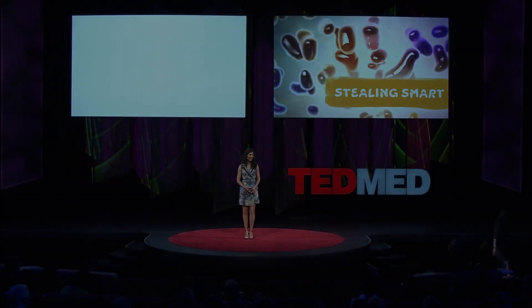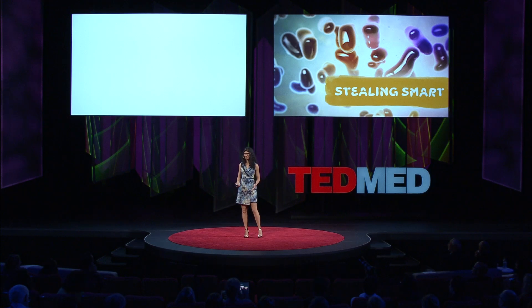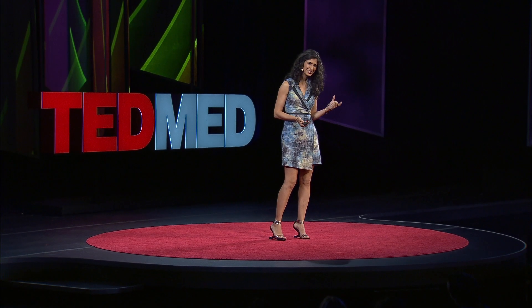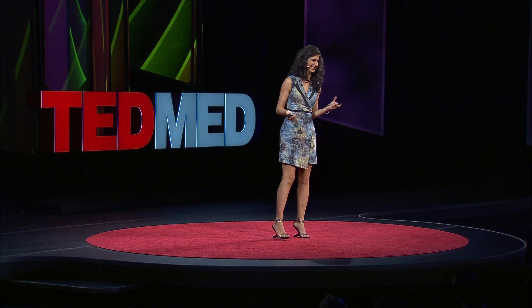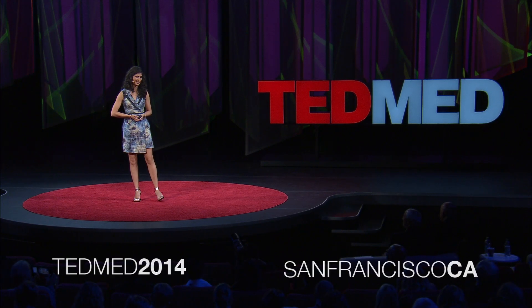I remember the first time I grew cardiac tissue in the lab. At first they looked like little mini marshmallows, actually, but then after a few days they began to dance in their dish. It was amazing.